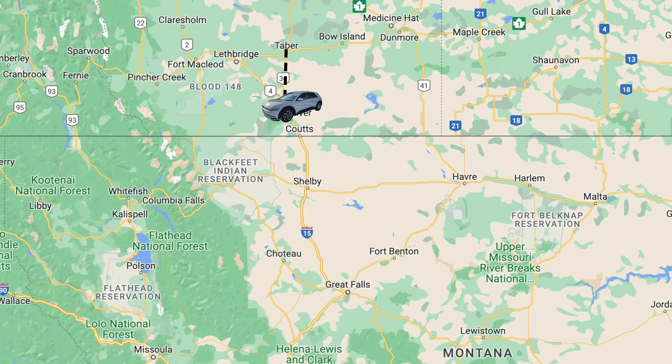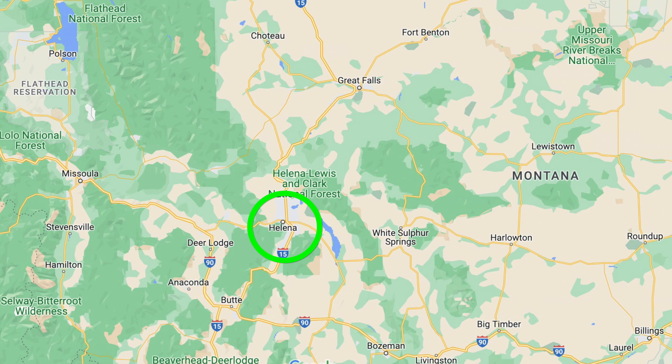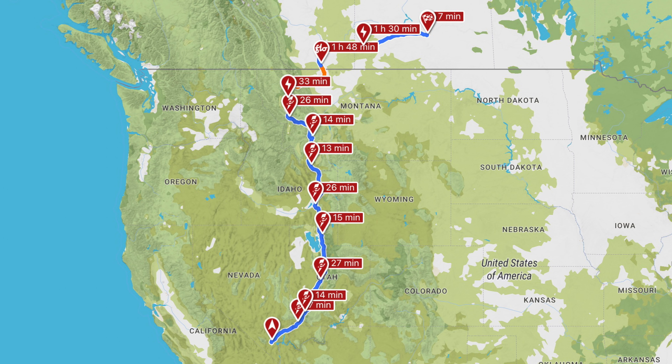I just finished planning the return itinerary. When we came down to Vegas and crossed the border into the States, I made an audible — I stopped at Taber and then went straight down to Milk River. For the way back, I'm going to go with the original plan: Missoula, then Whitefish, then Cardston. If I went the other route I'd have to stop at a Level 2 charger for nearly over 12 hours from pretty low, and I don't really want to do that.